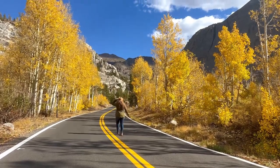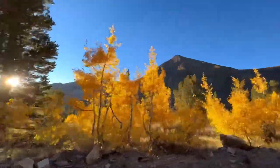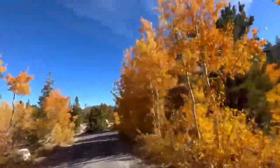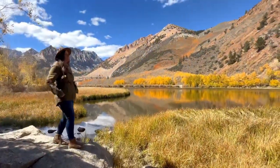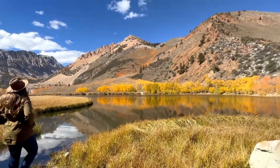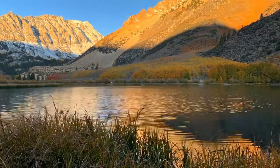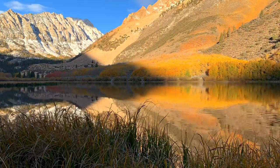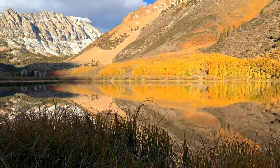As autumn arrives, the Golden State certainly lives up to its name. California's Eastern Sierra lights up with stunning scenic drives all along Highway 395. There are countless fall foliage spots to highlight, but one of my favorite stops is North Lake. Located just 20 miles southwest of Bishop, North Lake is surrounded by majestic mountain peaks as well as aspen groves and Jeffrey pine trees. The fall views here are some of California's most famous.